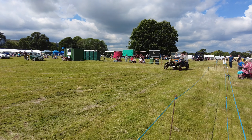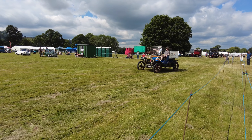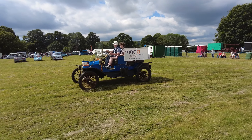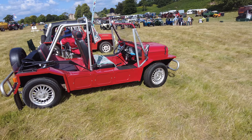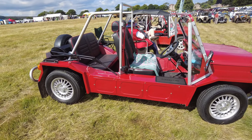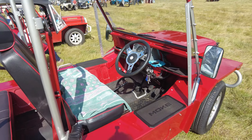It's part of the structure, and if you take one of these along for an MOT and you've got rotten wood, it's a failure, because it's part of the structure of the vehicle. Tell us all about your little traveller. We've got the Mini Moke here — quite a fun little car to have, isn't it?